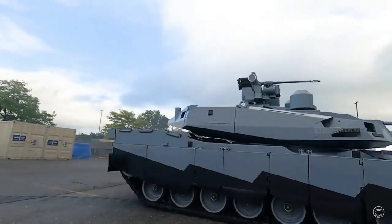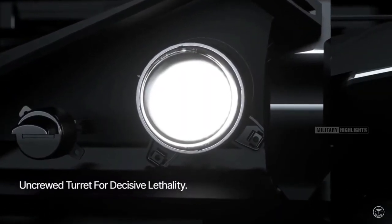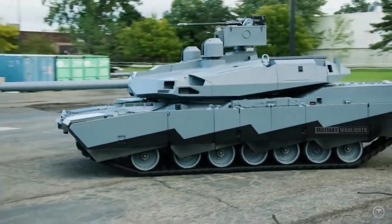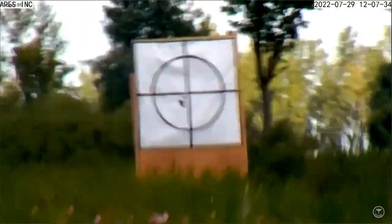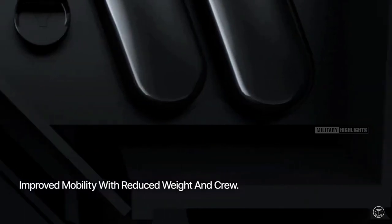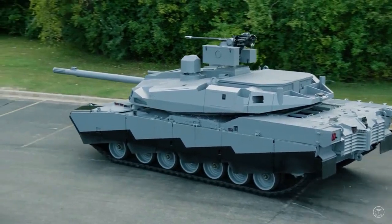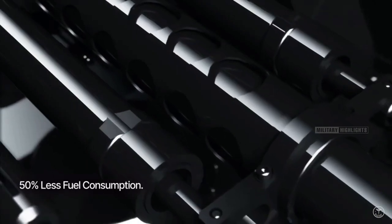In a video released Saturday, the defense contractor showed off the so-called AbramsX technology demonstrator trundling along at a testing facility, spotlighting the tank concept's transformational technology ahead of the system's full unveiling at the Association of the US Army's annual meeting in Washington DC. Suffice it to say, the AbramsX very much looks the part of a future tank.